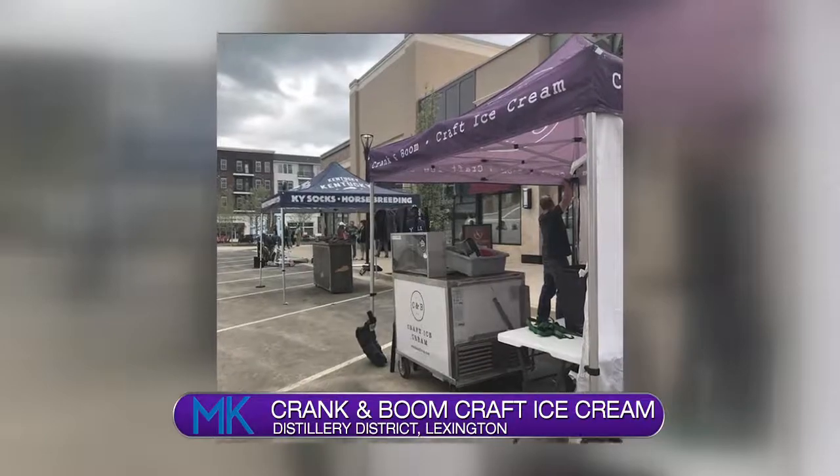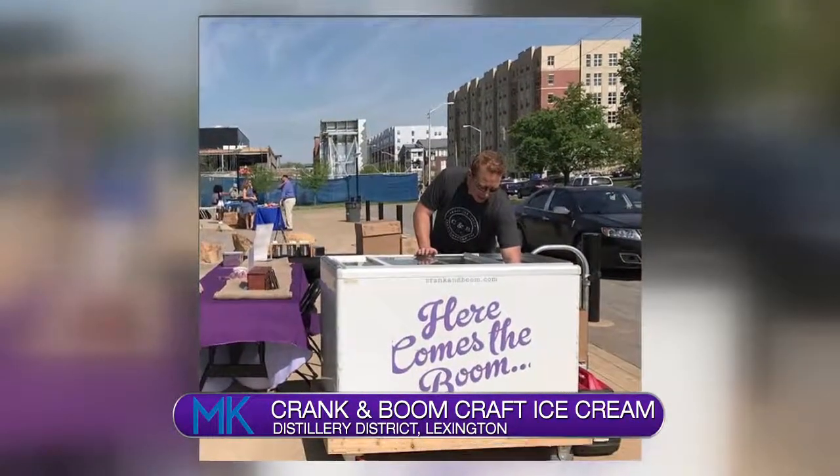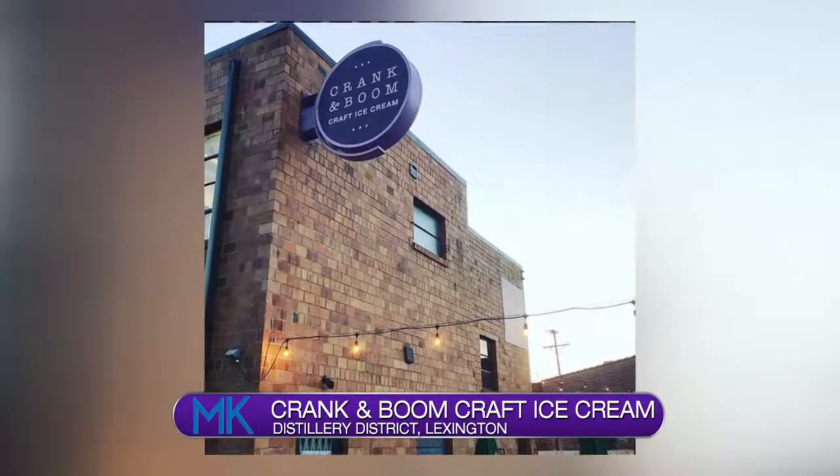Tao and Mike Green decided to give their ice cream a go, taking it to farmer's markets and festivals. So that's how we started — we had a cart and a tent. We went to different festivals around town for several summers, and then folks asked us when we were going to open a shop, and so we opened our spot on Manchester in 2015.